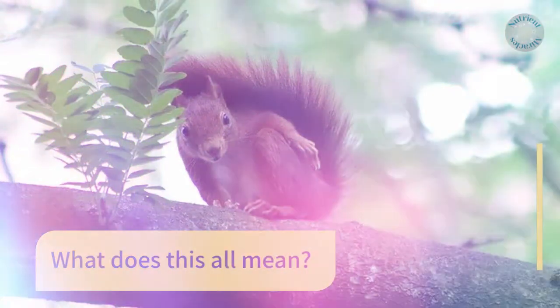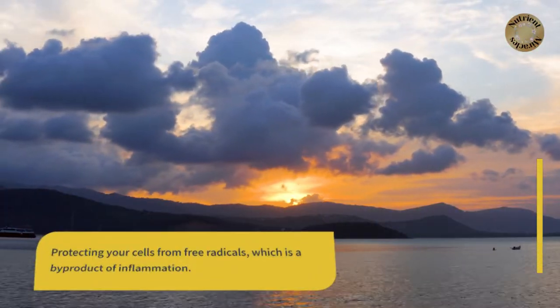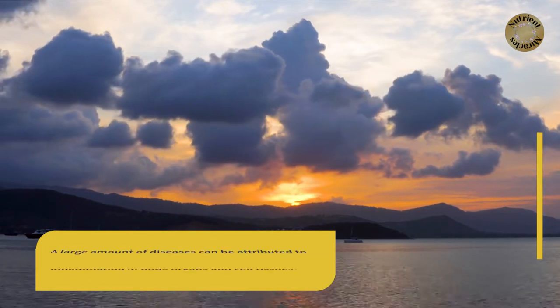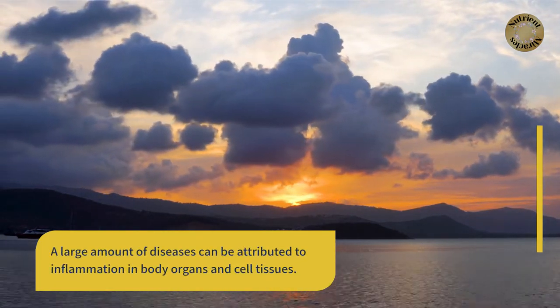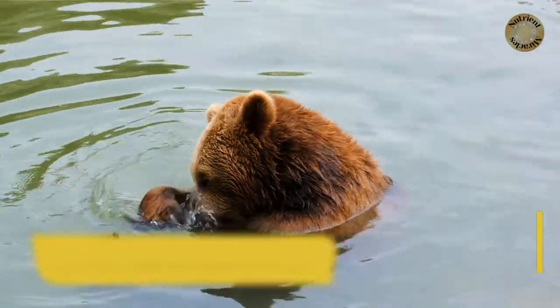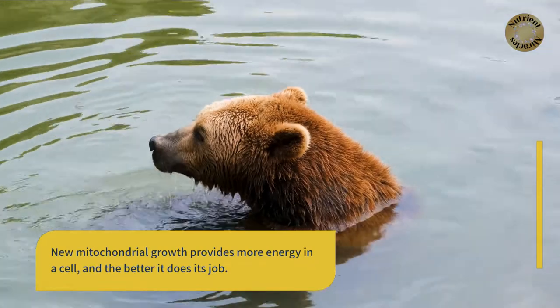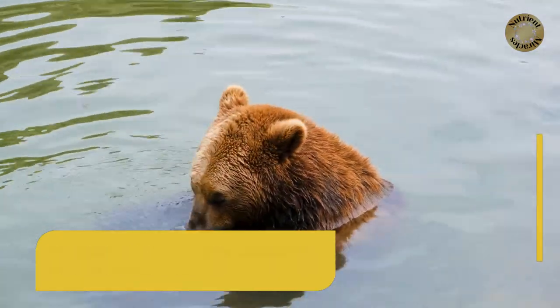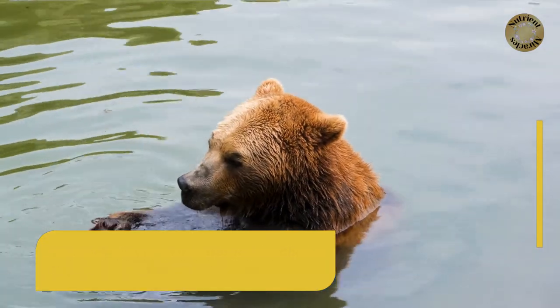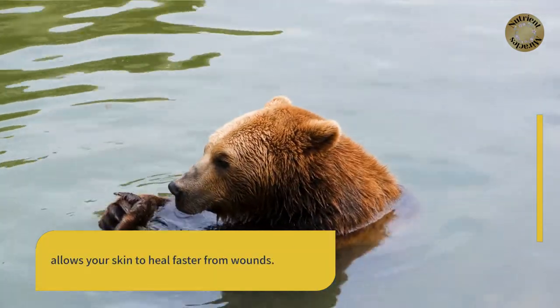What does this all mean? Protecting your cells from free radicals, which is a byproduct of inflammation. A large amount of diseases can be attributed to inflammation in body organs and cell tissues. New mitochondrial growth provides more energy in a cell and the better it does its job. More energy in your heart makes your heartbeat stronger, and more energy in your skin allows your skin to heal faster from wounds.